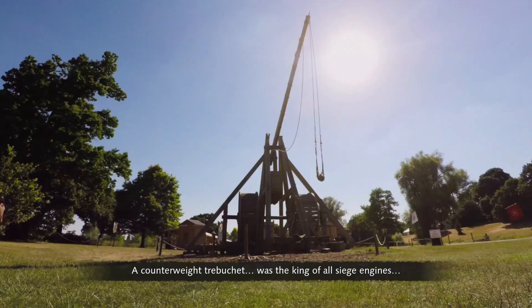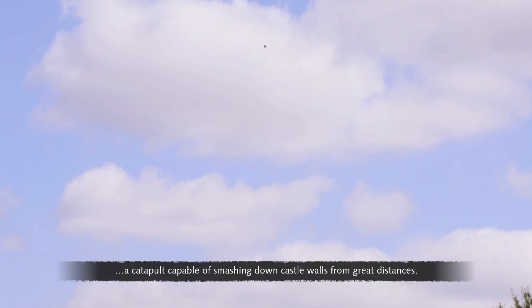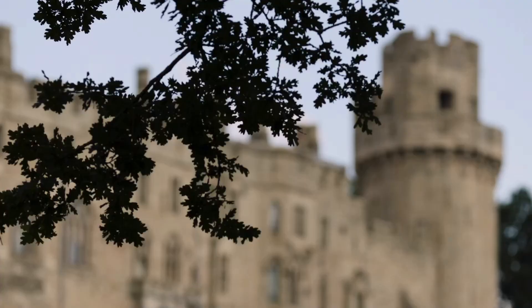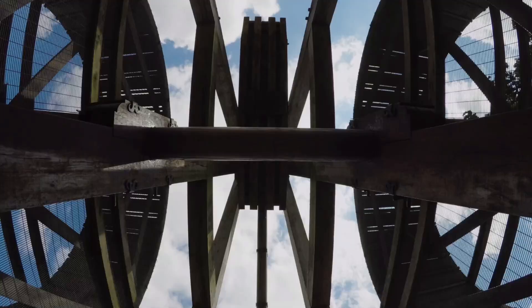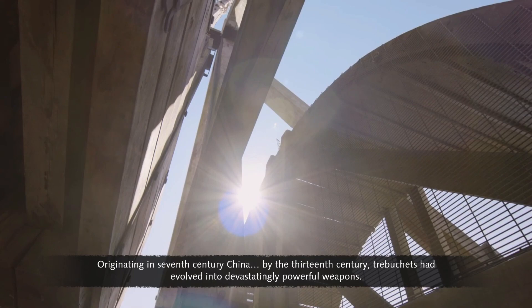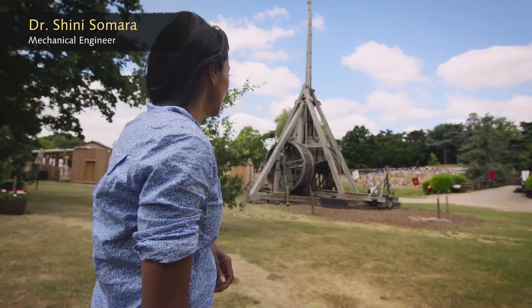A counterweight trebuchet was the king of all siege engines — a catapult capable of smashing down castle walls from great distances. At Warwick Castle in England, they've built a replica, one of the largest in the world. Originating in 7th century China, by the 13th century trebuchets had evolved into devastatingly powerful weapons.